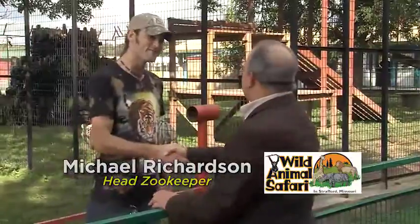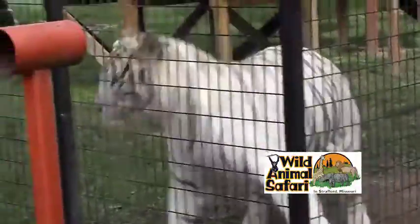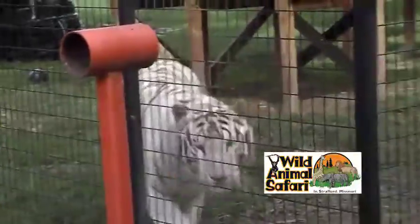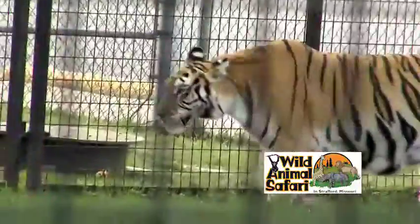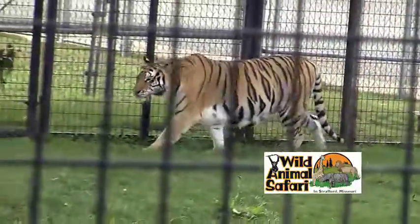They're right here. Mike, good to see you. I know these are your babies. These are my babies — I just love my cats to pieces. These are the first animals you're going to see on exhibit when you come into our walkabout section here at the park. So right off the bat, two beautiful tigers right in your face.